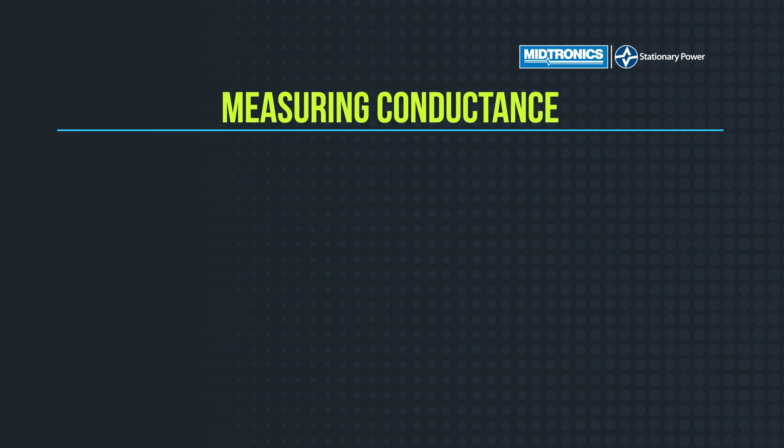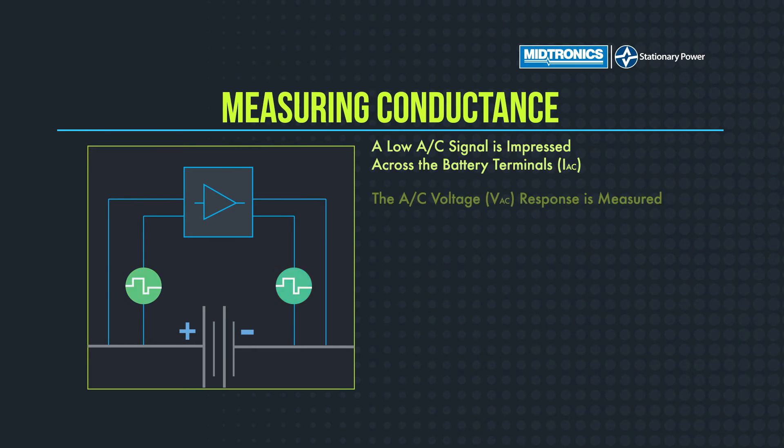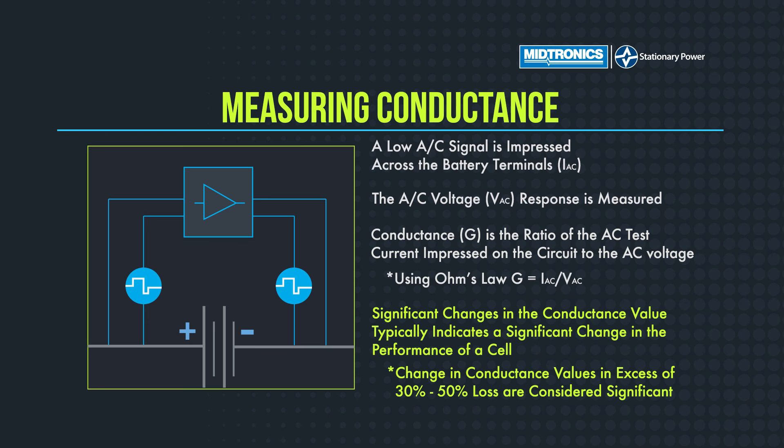How we do that test is we inject an AC signal into the battery, and we're looking at the voltage response in return. There's also a little load resistor that we turn on for three or four seconds — it's just the Ohm's Law relationship of current to voltage. We're looking at that difference and coming up with that conductance value. The important thing to look for is that change in conductance — we're looking for a 30 to 50% loss from that original baseline of a good, healthy battery.